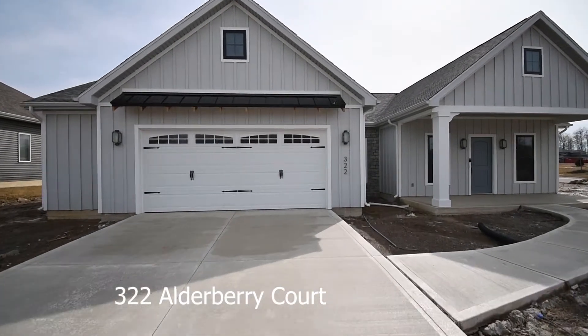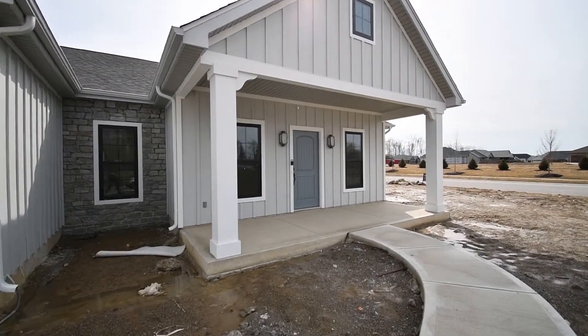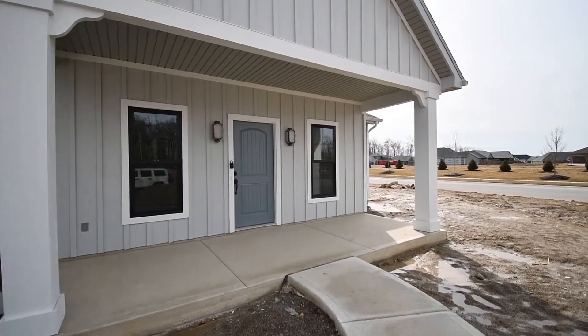This is a three-bedroom home with two and a half baths, it's 1,750 square feet, and it has an oversized two-car garage.